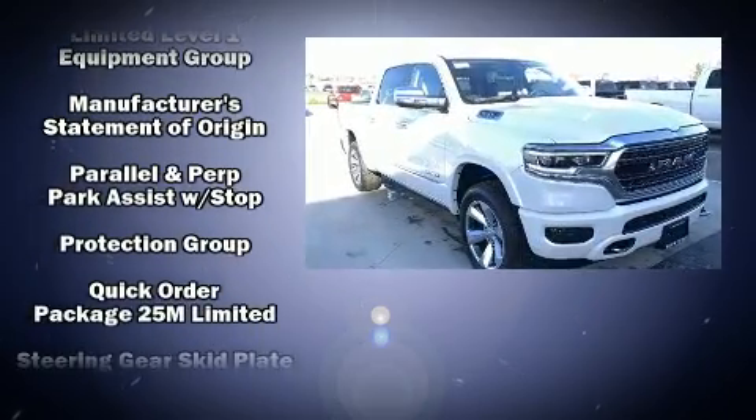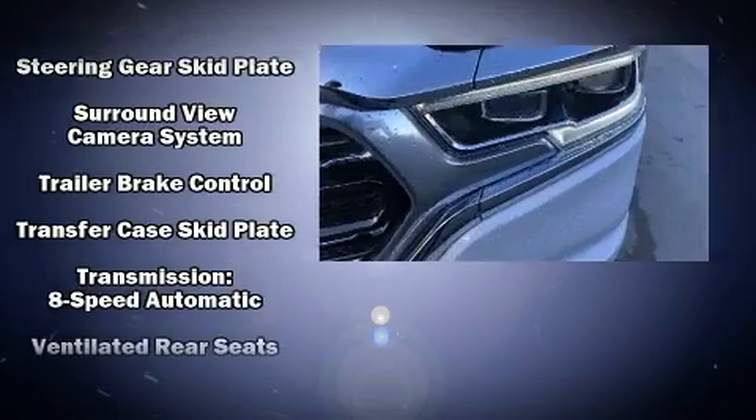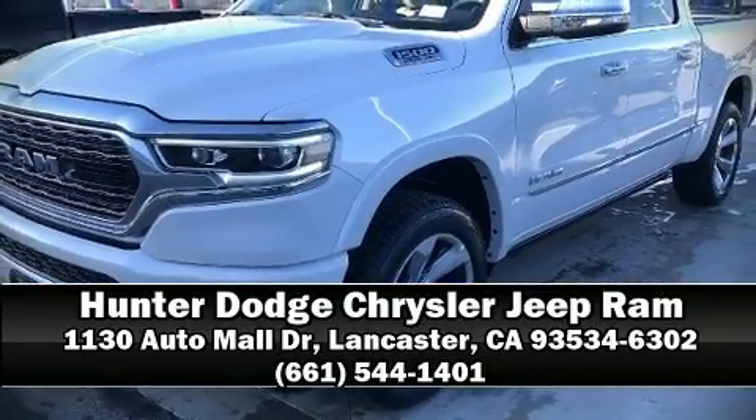Safety and maximum capability are assured via self-leveling rear suspension, which maintains optimal driving geometry. Our experienced sales staff is eager to share its knowledge and enthusiasm with you — stop by our dealership or give us a call for more information.